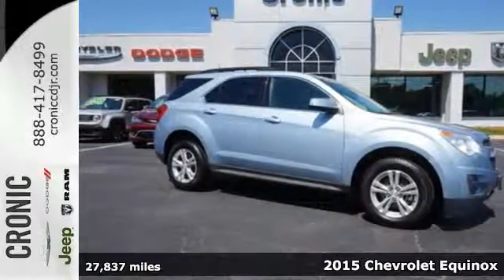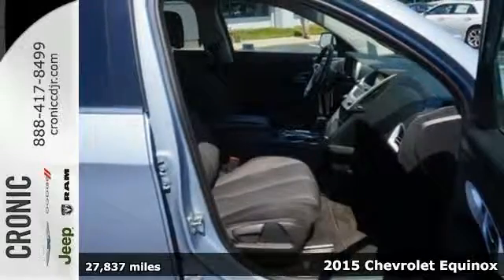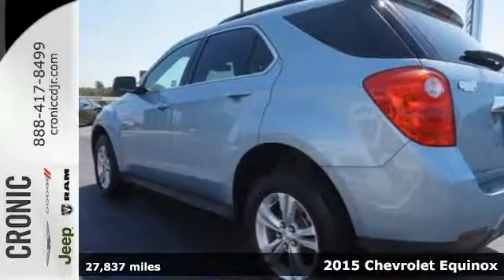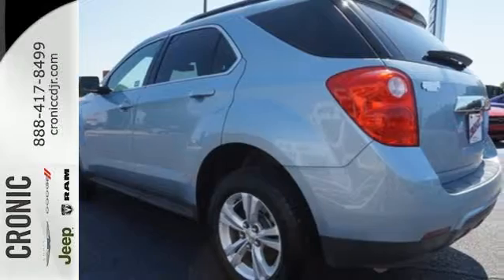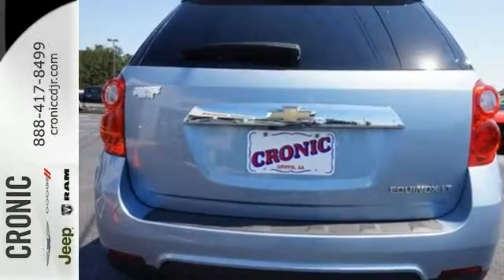Here's a 2015 Chevrolet Equinox. The space you need and the style you crave are all right here in this eye-catching crossover. It's serious about safety with Stabilitrack, fully automatic headlights, and multiple airbags.